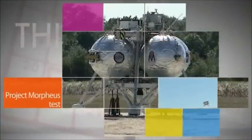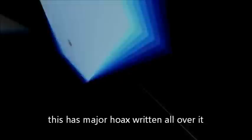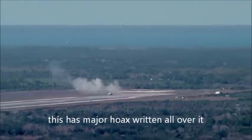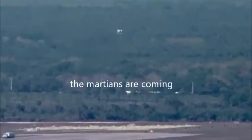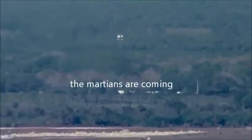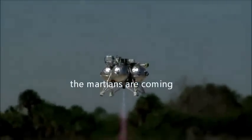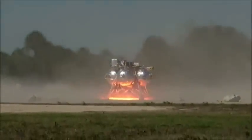A free-flight test of a Morpheus prototype lander took place February 10 at Kennedy Space Center. During the 74-second test, the lander rose to a height of 467 feet before finally landing on its target. Project Morpheus is testing NASA's ALHAT Hazard Avoidance technology and an engine that uses liquid oxygen and methane, or green propellants. These new capabilities could be used in future efforts.